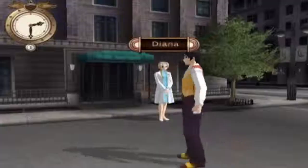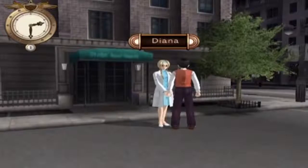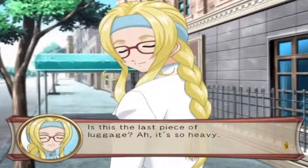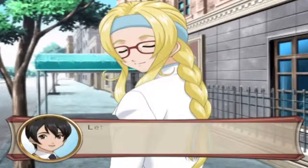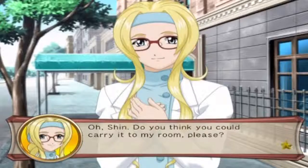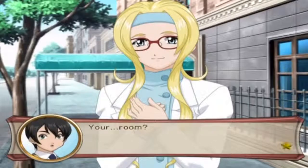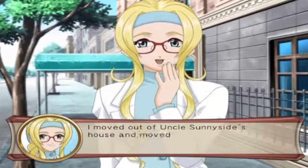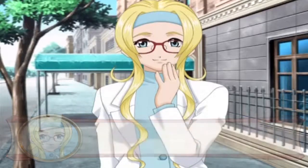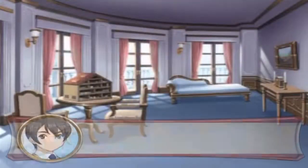Oh hey, it's Diana! What are you doing here? Is this the last piece of luggage? It's so heavy - let me help you carry that, Diana. Oh Shin, do you think you could carry it to my room? So this is where you live? You moved out of your uncle Sunnyside's house and moved back here.